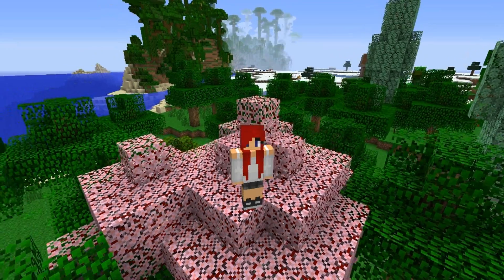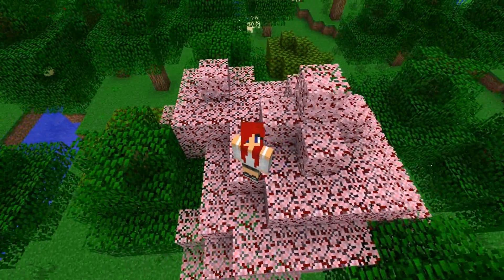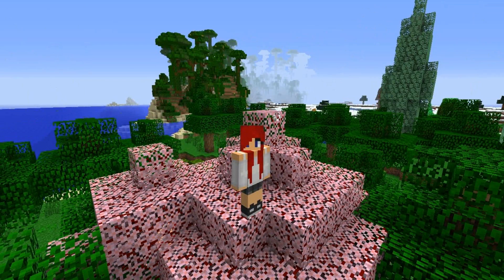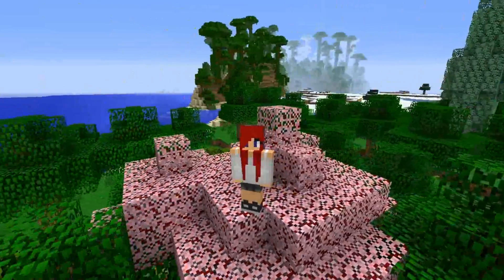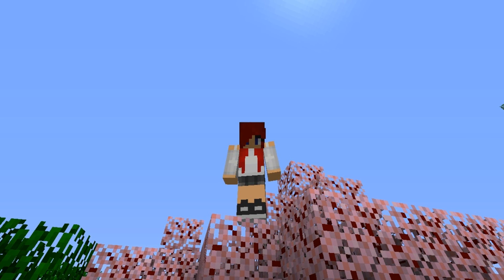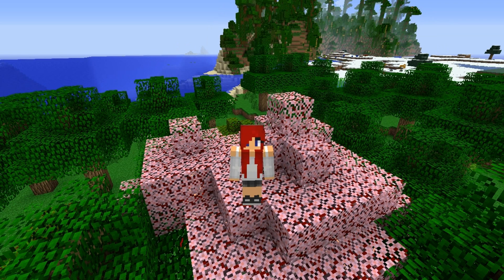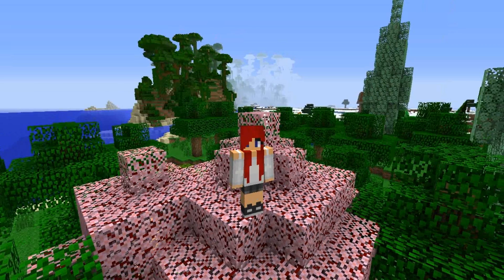Hey guys, Heather Renee B here, and I'm here to tell you about a website called Spreadshirt. Some of you may know that I actually have a Spreadshirt shop. If you go to the site and want some Heather Renee B gear or cupcake brigade member gear, you go to my link — it's in all of my descriptions — you click on it and pick a shirt, apron, mouse pad, mug, all kinds of stuff like that.